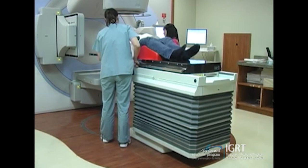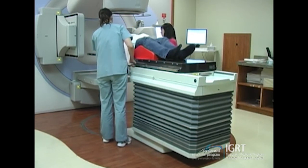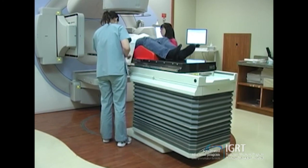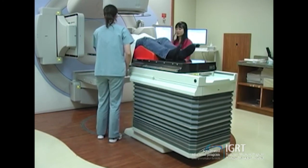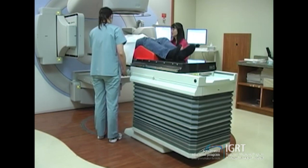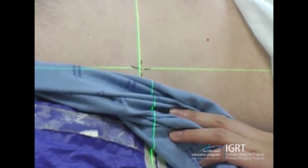Here we can see the therapist setting the patient up, straightening and levelling using four localisation tattoos. The tattoos used include an anterior setup tattoo, a superior or inferior straightening tattoo, and two laterals in either the superior or inferior plane, whichever is the most stable. The therapists are aligning the patient to the lasers using these tattoos.